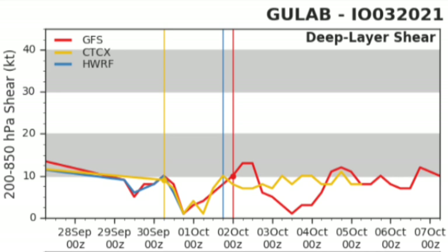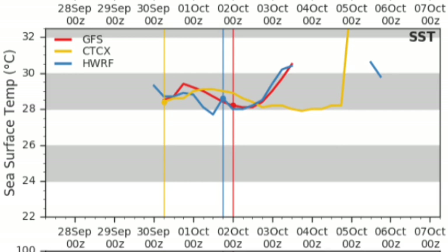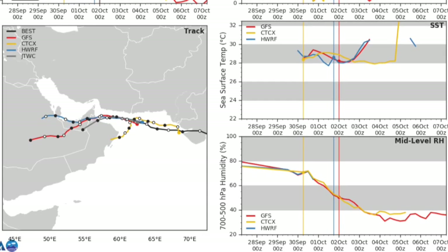Wind shear is completely low in that area, and sea surface temperature is around 29 to 30 degrees Celsius. We don't know what happened to the CTCX, and the storm might make landfall in Kibura, in Oman, as a cyclonic storm.